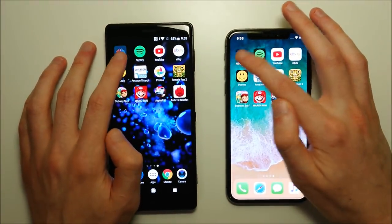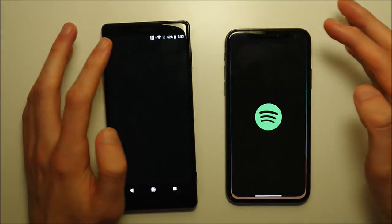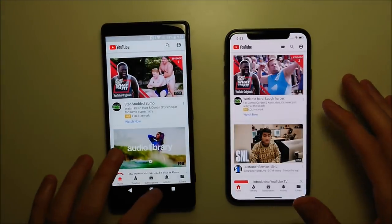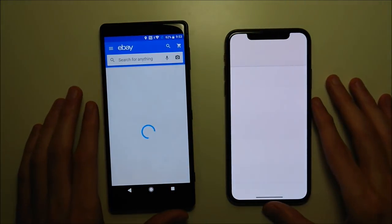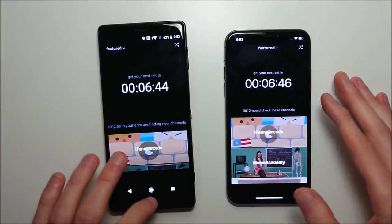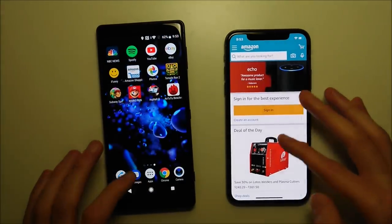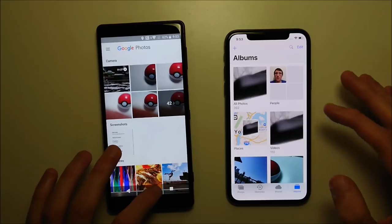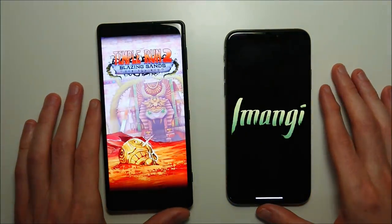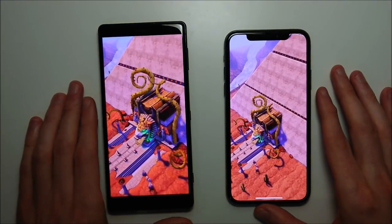Everything's closed out on both phones. First up we have NBC — Sony wins. Spotify — Sony. YouTube — Sony. eBay — once again the Sony, then the iPhone next. Amazon Shopping going to the iPhone. Photos — Sony. Now we're getting into the intense stuff, really seeing how the Snapdragon 845 performs, and yeah, definitely impressive — this one going to the Sony.